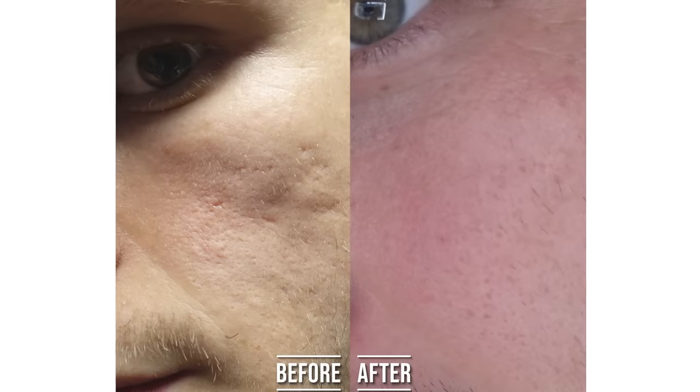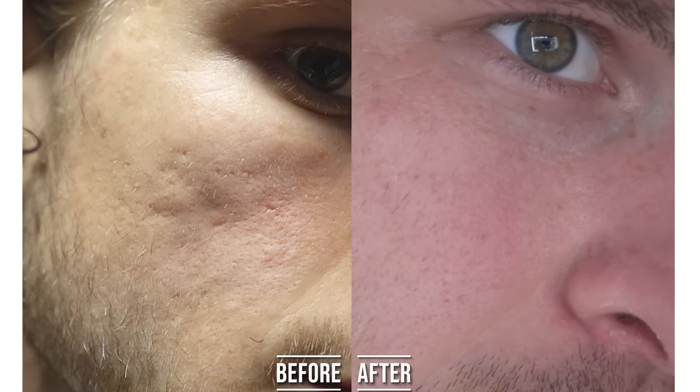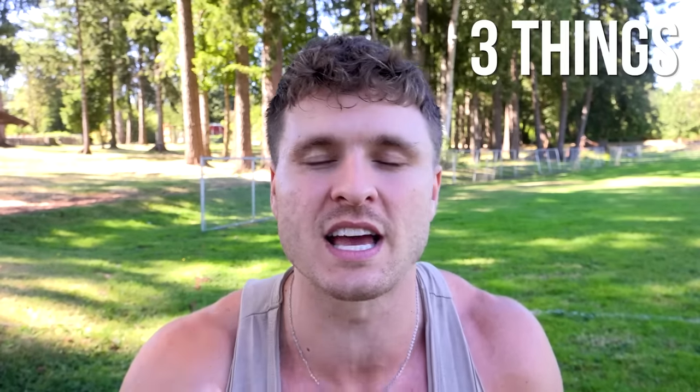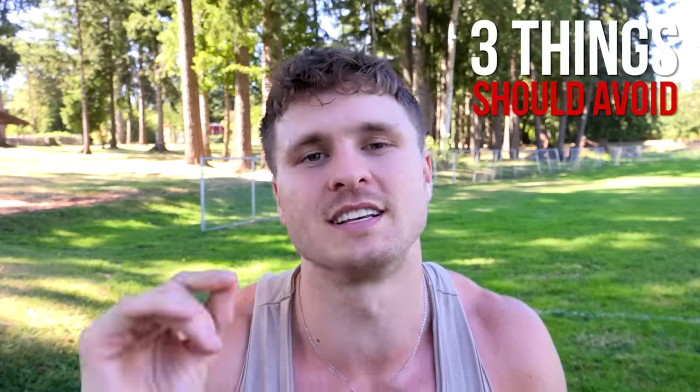If you're somebody with acne scarring, you want to get rid of it as quickly as possible, but you also don't want to do anything that prolongs it and makes it take longer to go away. In this video, you're going to learn three things you absolutely should do to accelerate improvement of acne scars, and three things you should absolutely avoid so you don't make it take any longer than it needs to.